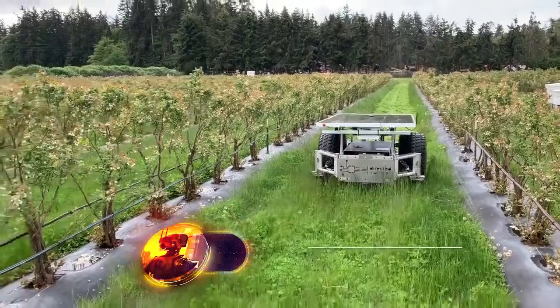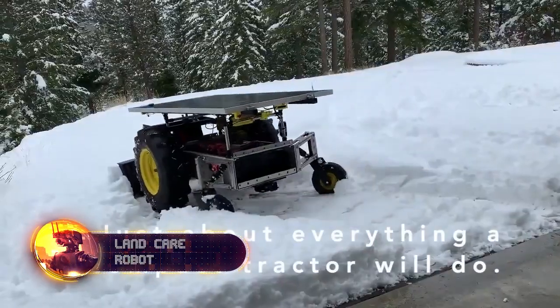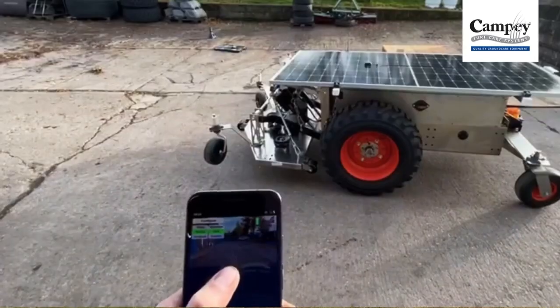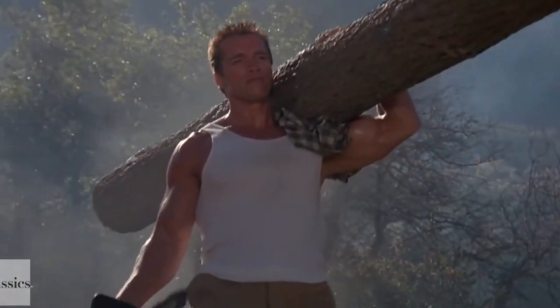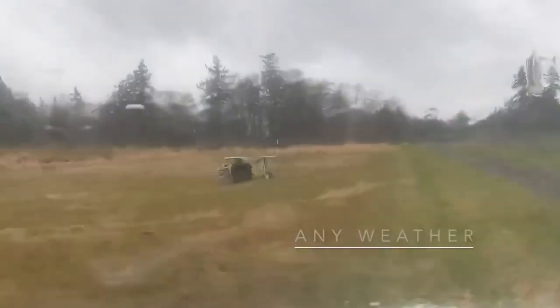If your car stalls out or gets stuck, the 100% solar-powered electric land care robot will get you out. This robot can clear snow, till soil, or even haul heavy loads for you, all while you control it via Wi-Fi from your car or home. This 59-kilowatt, 1,400-pound powerhouse isn't afraid of hard work or harsh weather either. Isn't this the perfect partner?